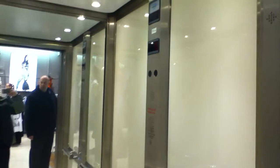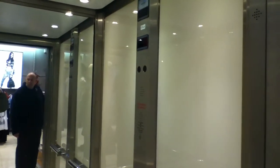YouTube user NIRTRIMAN just filmed this lift. Door closing.